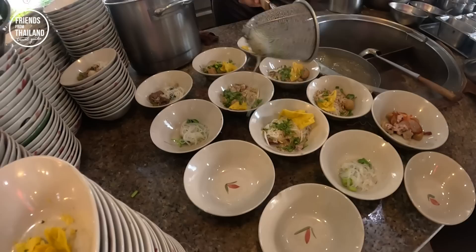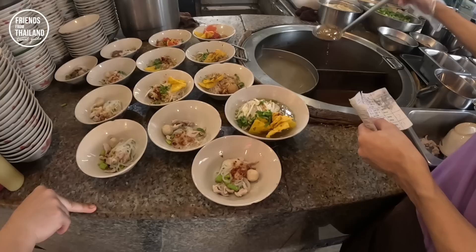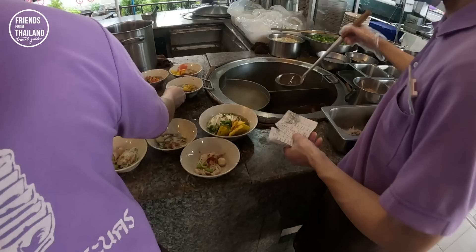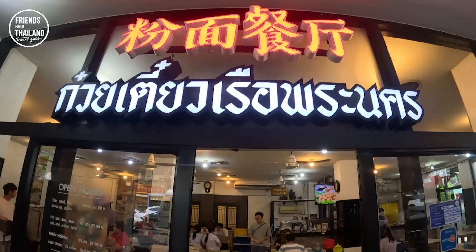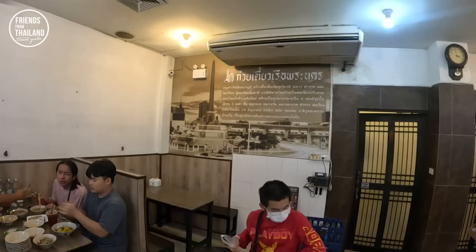You have two options: this is Tom Yum noodles — if you don't eat pork blood, you can just order Tom Yum. Here they're going to make the boat noodles — they put clear soup for you. Boat noodles are a thick soup with pork blood. On the wall, there is some history about Victory Monument.